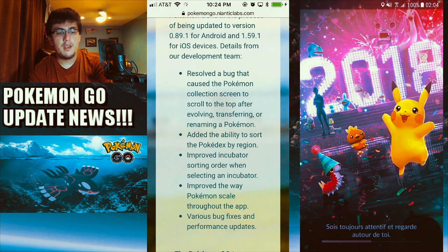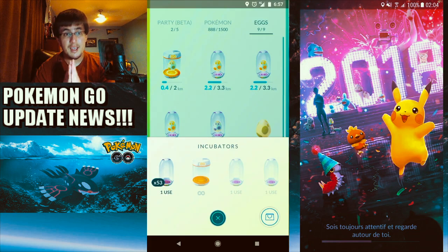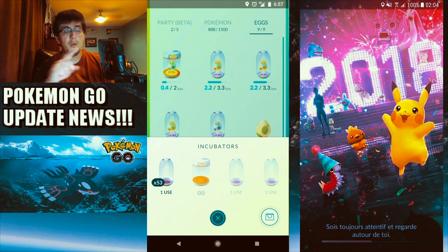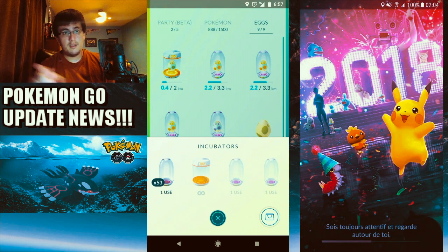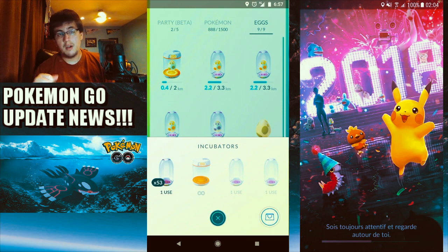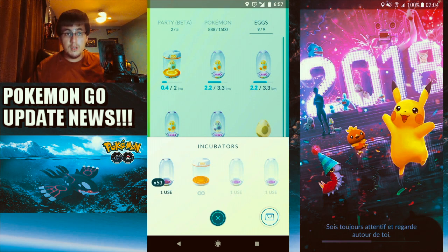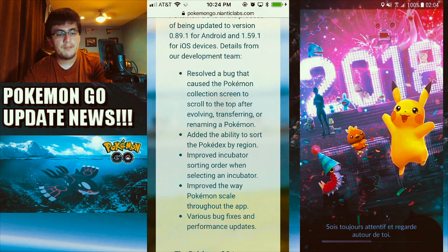They also improved incubator sorting order when selecting an incubator. So now when you slide through your incubators, you can just tap one — like a super incubator — directly without having to scroll through all of them, which is a really awesome new feature.